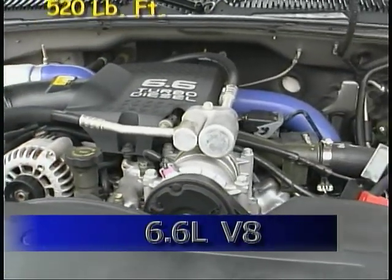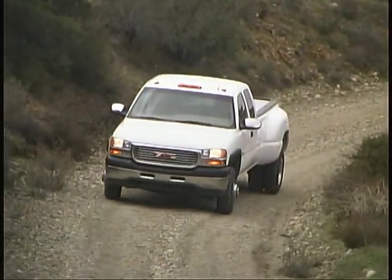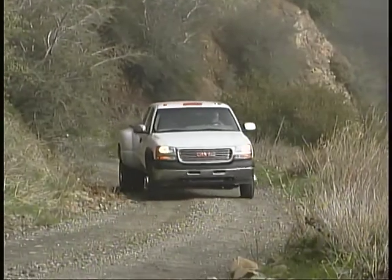The turbocharged diesel V8 displaces 6.6 liters and puts out 300 horsepower and 520 pound-feet of torque. It offers strong, solid performance and delivered right around 18 miles per gallon during our driving. Very impressive, and for a diesel, fairly quiet too.